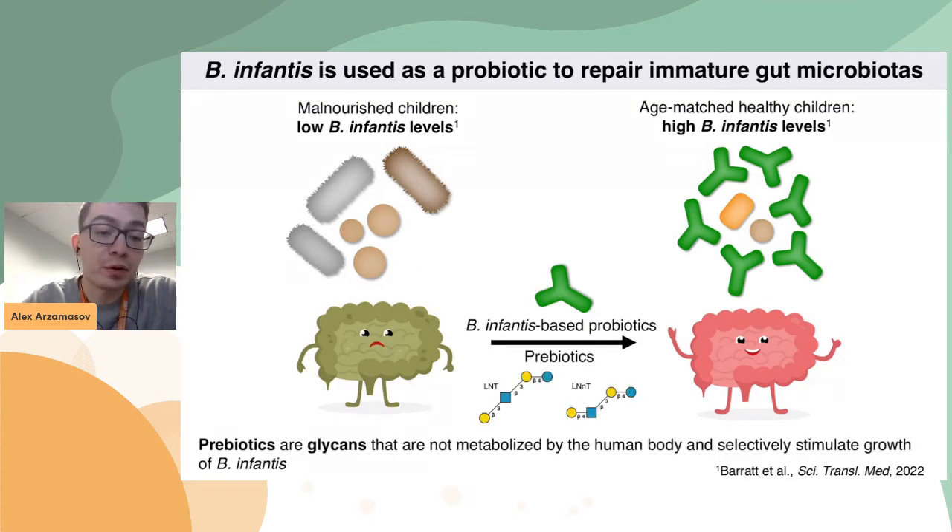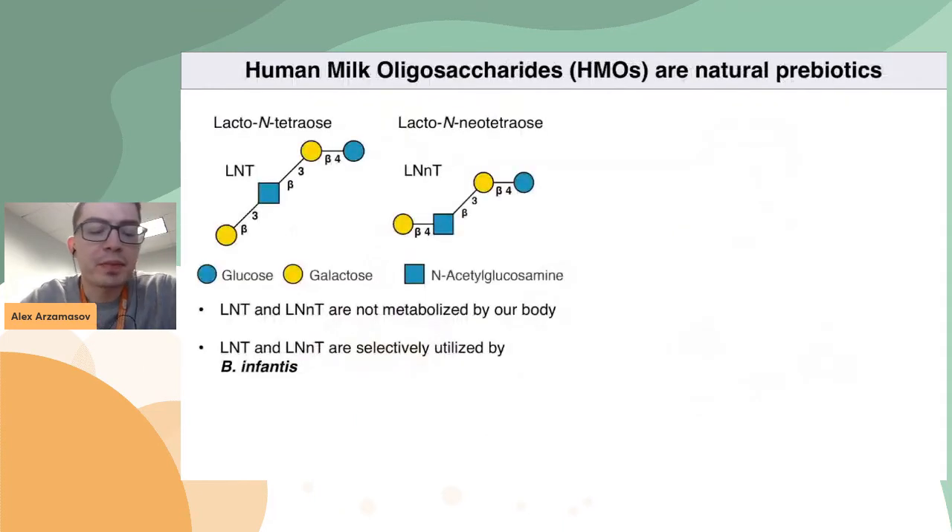These glycans are not utilized by our body, but can be selectively utilized by Bifidobacteria, and specifically by B. infantis. Among the most promising prebiotics to stimulate the growth of B. infantis are human milk oligosaccharides, and today I'm going to focus on two species called lacto-N-tetraose, LNT, and lacto-N-neotetraose, LNNT. These two oligosaccharides are composed of glucose, galactose, and N-acetylglucosamine, or GlcNAc, and they can be utilized by B. infantis.